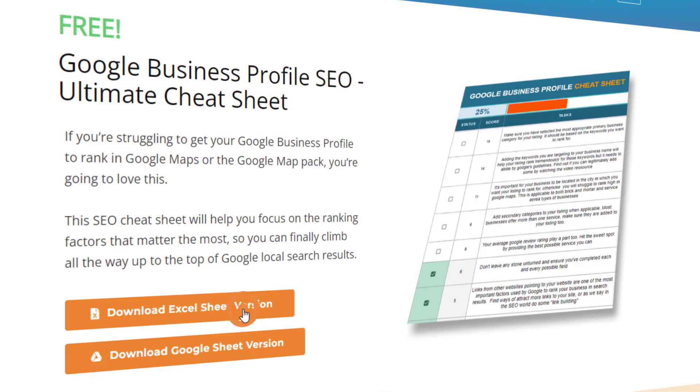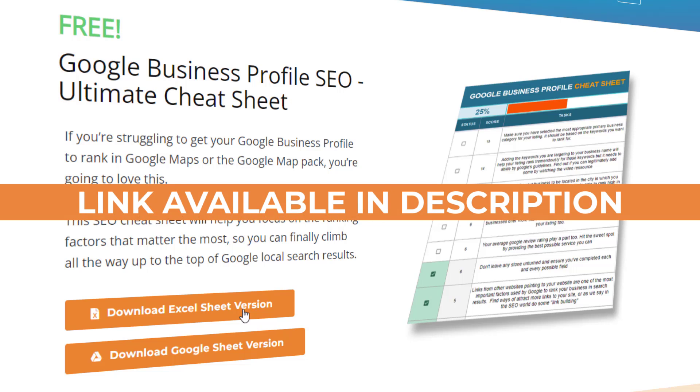It is completely free and can be downloaded at the click of a button — no credit card required, not even as much as an email address. To download your own copy, just click on the link in the description below.